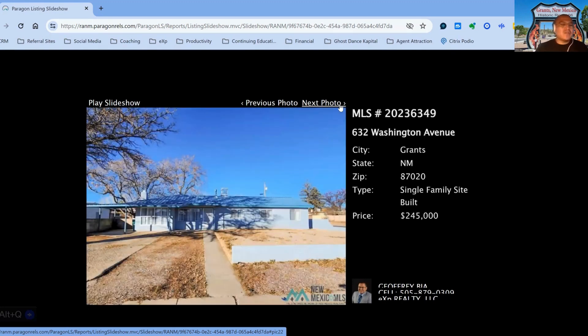362 Washington Avenue, on the market for $245,000, three-bedroom, three-bath property, built in 1959, 21 days on the market.